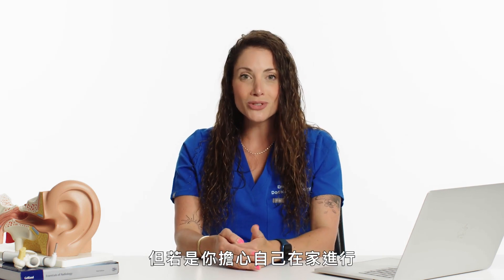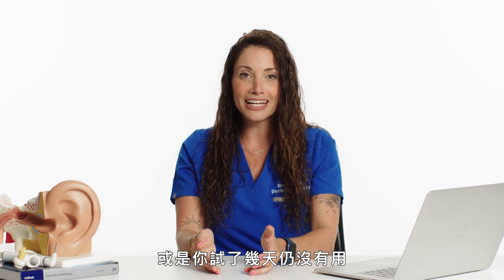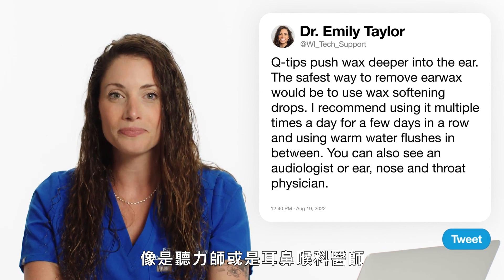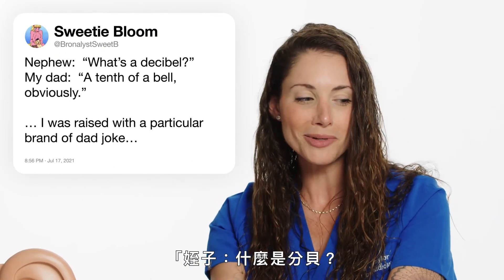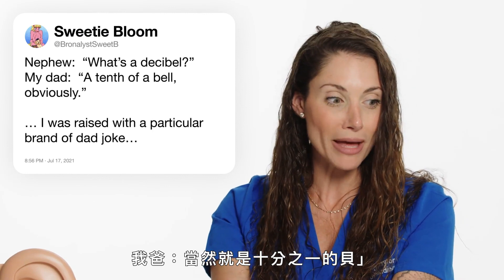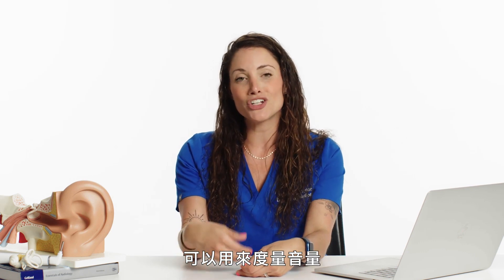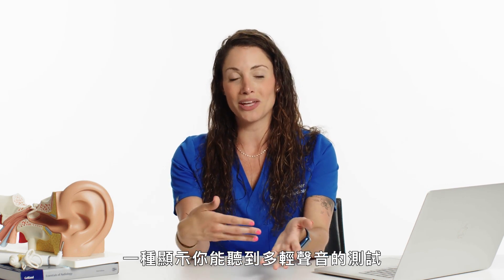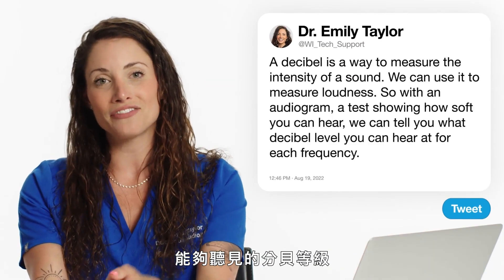If you don't feel comfortable doing it at home, or you've tried for a few days and it's not working, I recommend seeing a professional like an audiologist or an ENT. Bronos Sweet B writes: what's a decibel? A decibel is a way to measure the intensity of a sound — we use it to measure loudness. With an audiogram, a test showing how soft you can hear, we can tell you what decibel level you can hear at for each frequency.